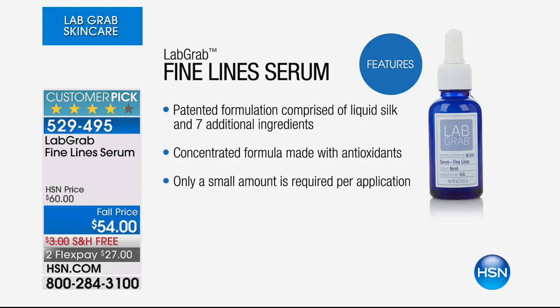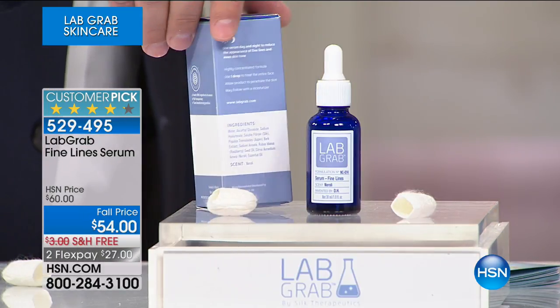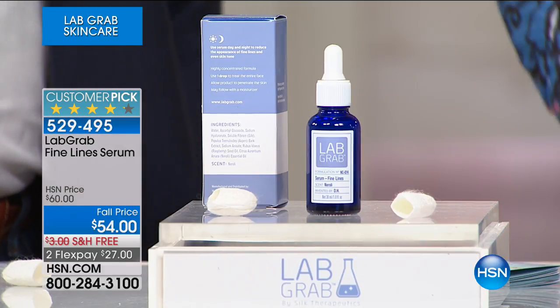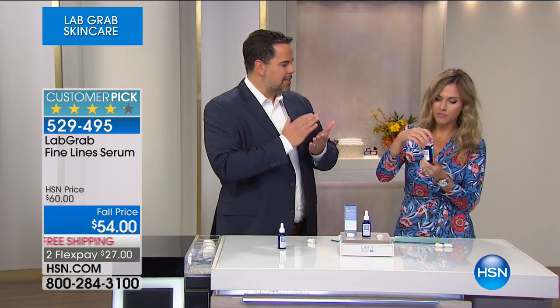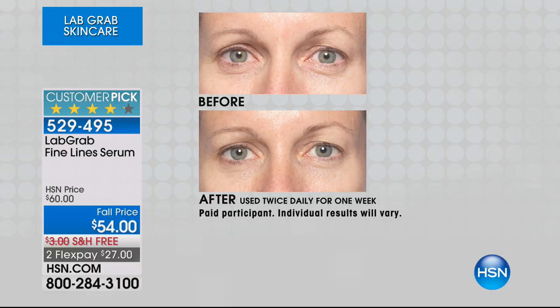It is a highly concentrated formula made with real antioxidants. We're giving you a full one fluid ounce bottle, but only a little bit goes a long way. It's about the concentration, the formulation, the limited edition, and the results. Everything we do is designed to deliver results in a way where you don't have to choose between anti-aging skincare, clinical grade results, and what is safe and healthy for your skin. This technology literally has not existed until we invented it in our Boston-based lab.